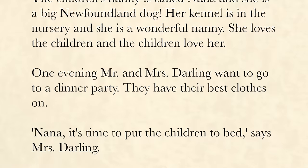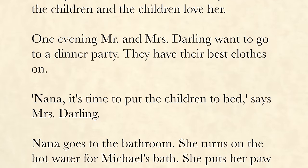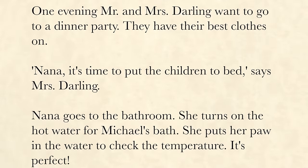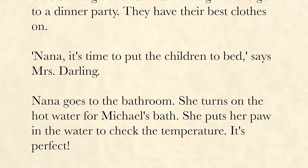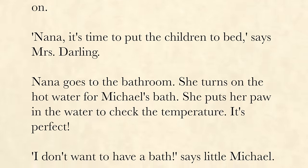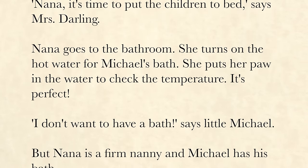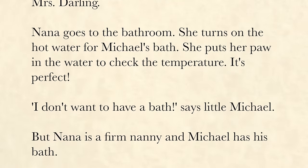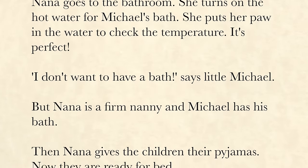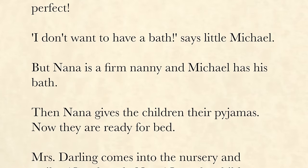One evening, Mr. and Mrs. Darling want to go to a dinner party. They have their best clothes on. "Nana, it's time to put the children to bed," says Mrs. Darling. Nana goes to the bathroom and turns on the hot water for Michael's bath. She puts her paw in the water to check the temperature. It's perfect. "I don't want to have a bath," says little Michael. But Nana is a firm nanny, and Michael has his bath.